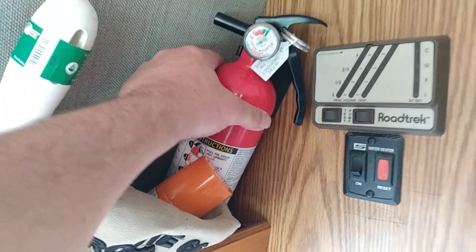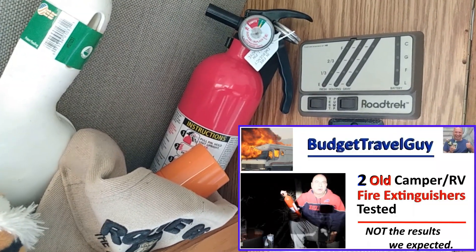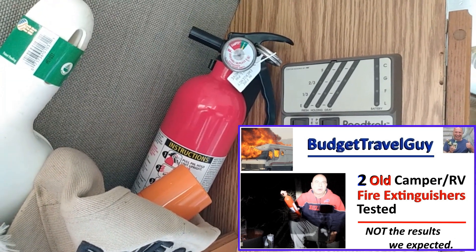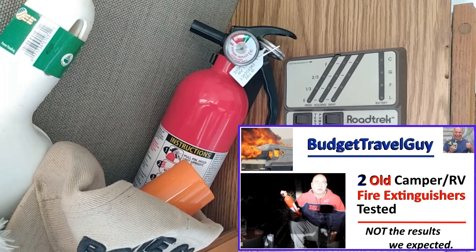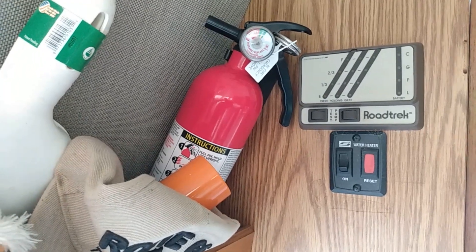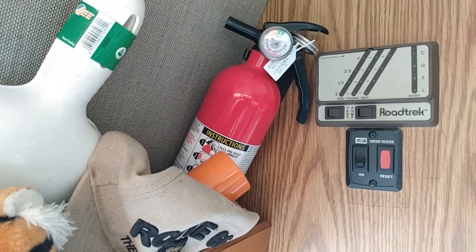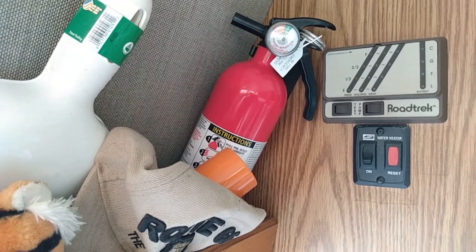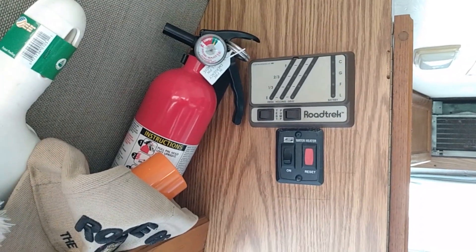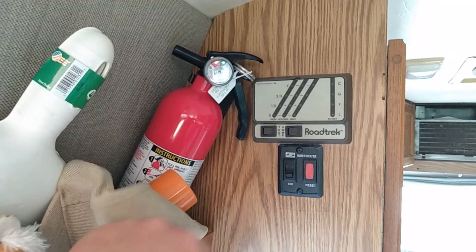And my new fire extinguisher. In case you saw the video where the old fire extinguisher was basically complete junk and when I tested it, did not function at all. So I'm going to remind you again as a safety reminder: if you have a van that's more than about 10 years old that came with a fire extinguisher, it is probably worthless and you need to toss it and buy a new one. I'll link this down below also.